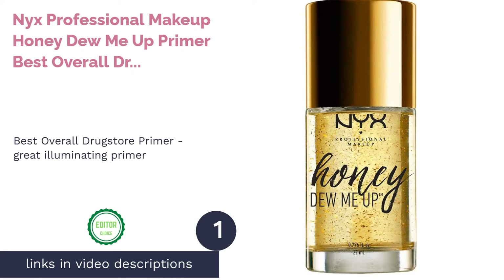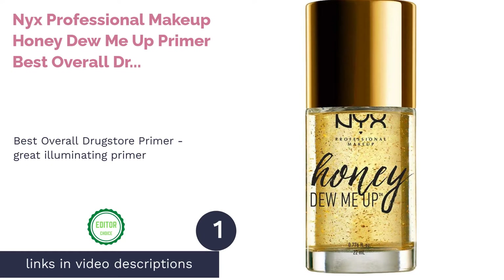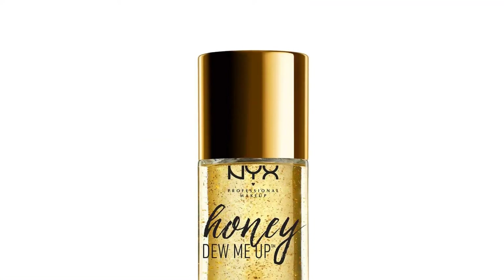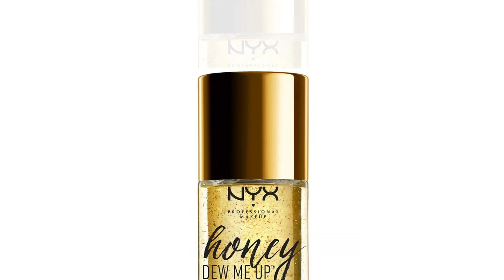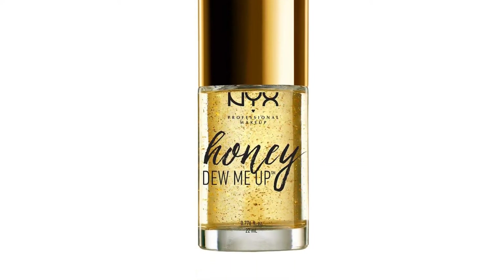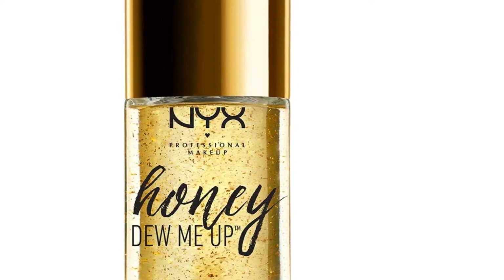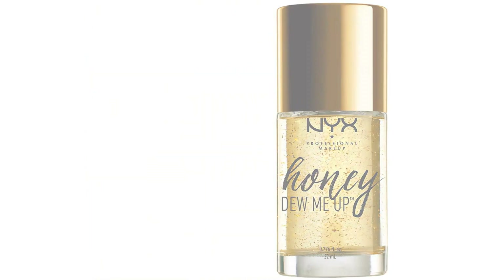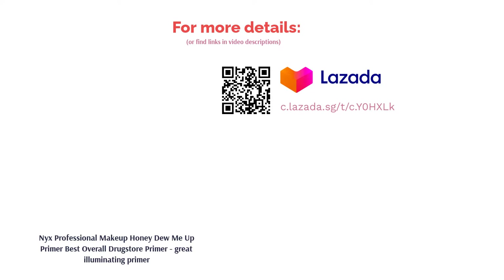The first product on our list is NYX Professional Makeup Honey Dew Me Up Primer — Best Overall Drugstore Primer and Great Illuminating Primer. NYX Honey Dew Me Up Primer creates a golden glow for a luminous effect. Featuring light reflective gold flecks and honey to nourish and neutralize any discoloration, this primer ensures your skin looks radiant all day. Not only does this gel primer prep your skin for makeup, it improves your face with skin-loving ingredients such as hyaluronic acid and collagen.